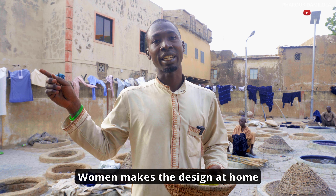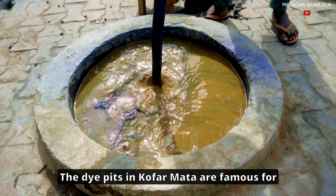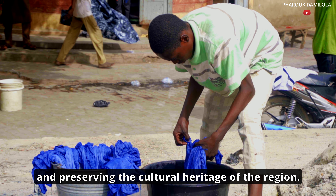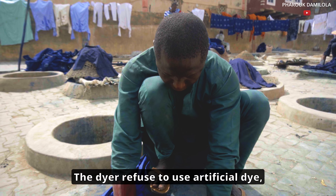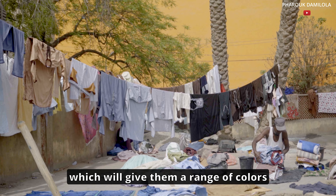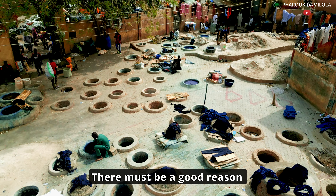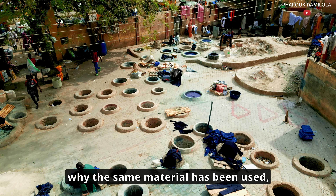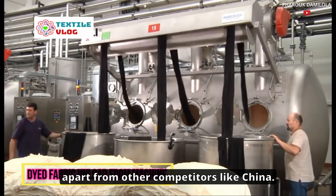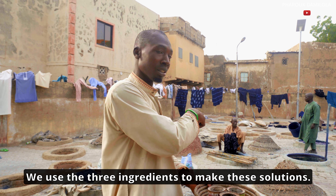Women make the designs at home while men color the dye pits. The dye pits at Kofar Mata are famous for their roles in the textile industry and preserving the cultural heritage of the region. The dyers refuse to use artificial dye, which would give them a wider range of colors and allow them to keep up with modern demand. There must be a good reason why the same materials have been used since the 1800s, and how does that set it apart from competitors like China?